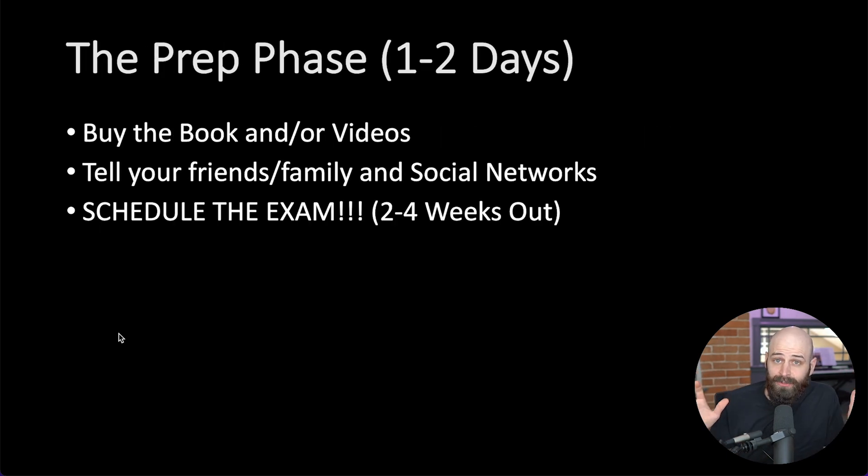Next is the prep phase. This is another short phase. This is where you want to buy that book or video series. After you've bought the resource you prefer, you want to tell people that you're going to take this exam. The reason you want to tell people is you want to put yourself under pressure to get this certification fast. I want you to be embarrassed if you don't get the certification. Tell your mom, tell your girlfriend, tell your social networks that you're going to take the certification. Hold yourself accountable.